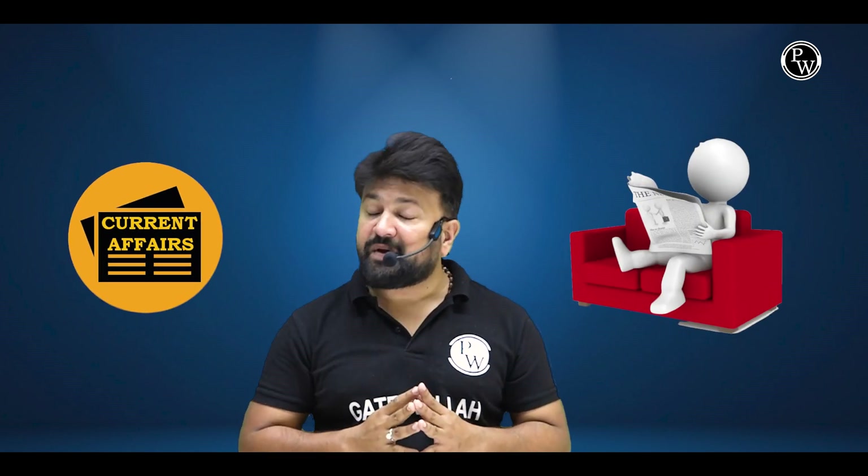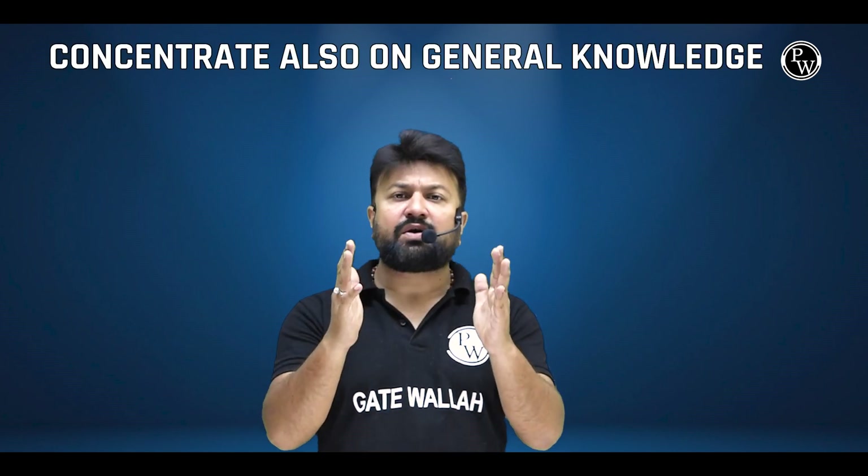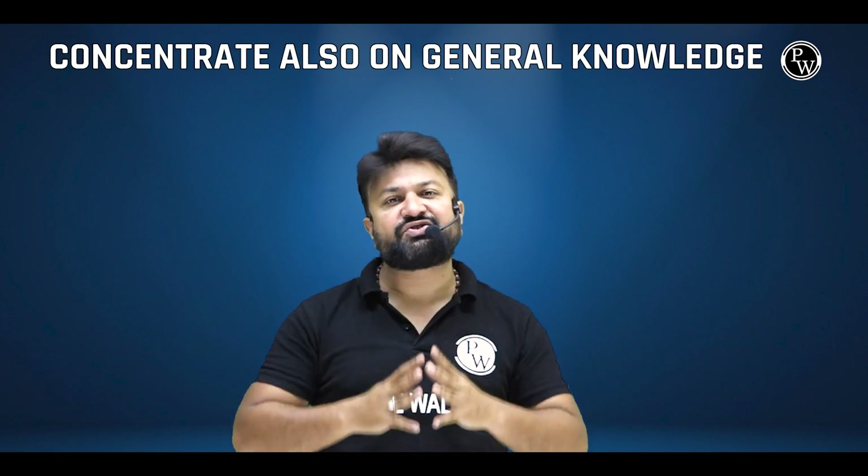Group discussion ko prepare karne ke liye koi specific rule nahi hai. But aapko kuch points ka dhyan rakhna hai. Number 1: Current affairs ka regular touch mein rehna — use paper padh kar karein. Number 2: Concentrate also on general knowledge.